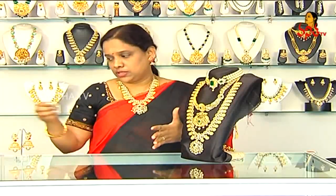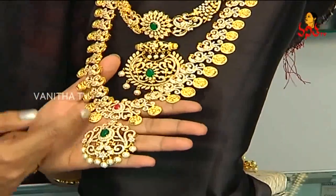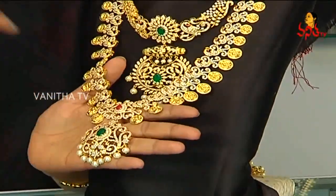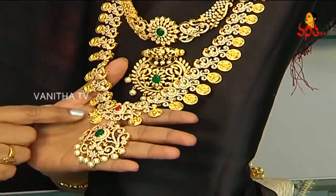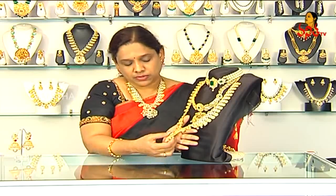Then we will use this top and make this too. It is the latest trend in gold. This is in part with a peacock design.